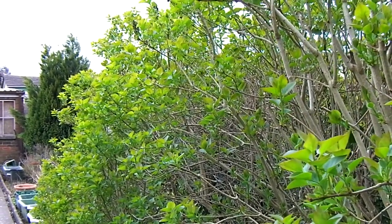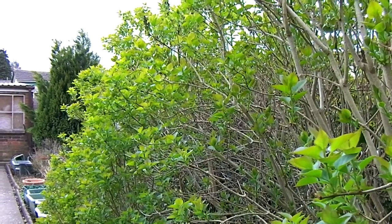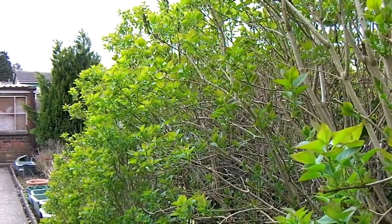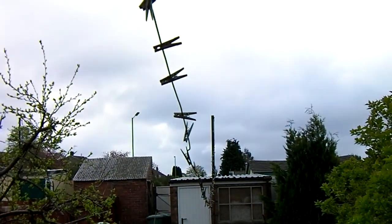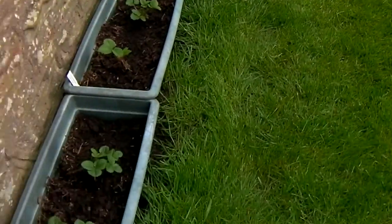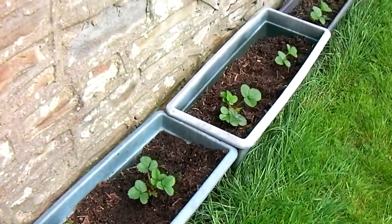May has come around. It's bank holiday Sunday, the 5th of May 2013, and it's 09:30 British summertime. Good morning! These are the new strawberry plants.